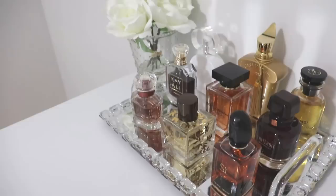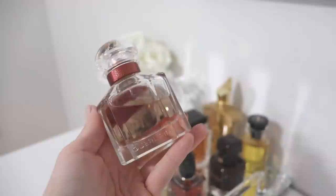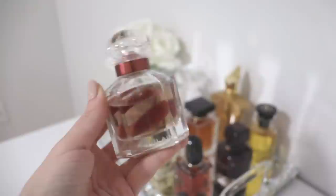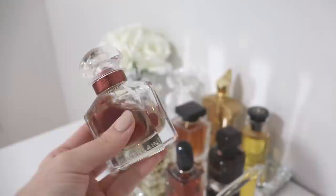Moving to the third row, we have Mon Guerlain Intense — an all-time favorite of mine. The reason it's on my tray is because it's an easy reach for me, an easy don't-have-to-think-too-hard everyday perfume, unlike L'Interdit Rouge where I have to be in the mood. It's basically a heavier vanillic version of the original Mon Guerlain and I absolutely love it. It's very sultry and perfect for winter. When this one runs out I'd love to get a 100ml bottle.